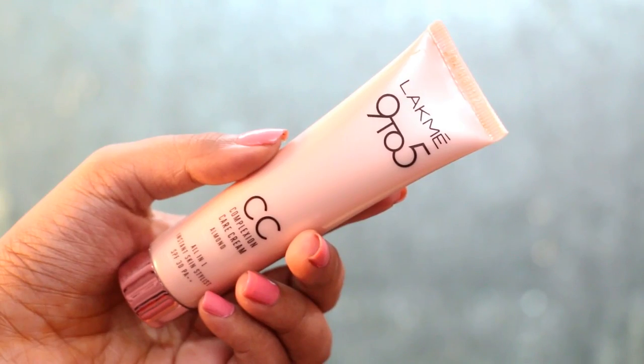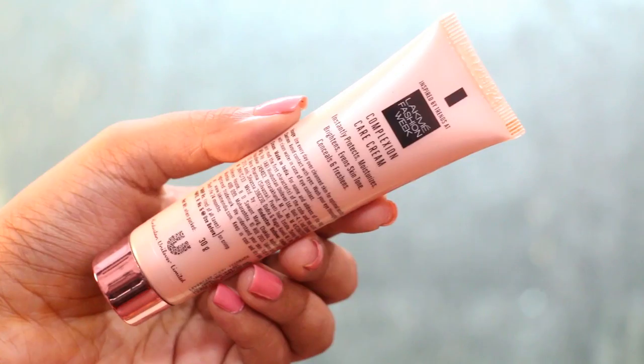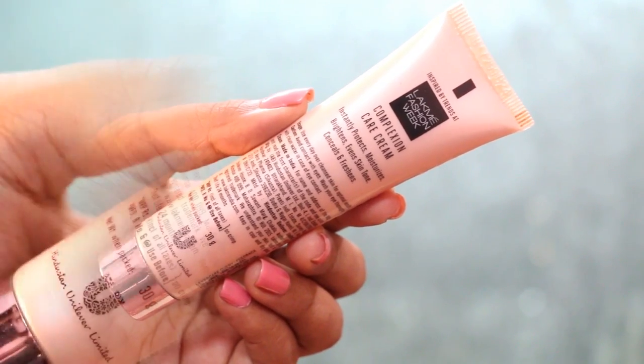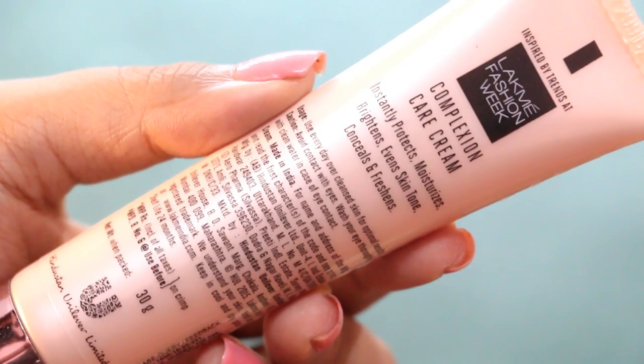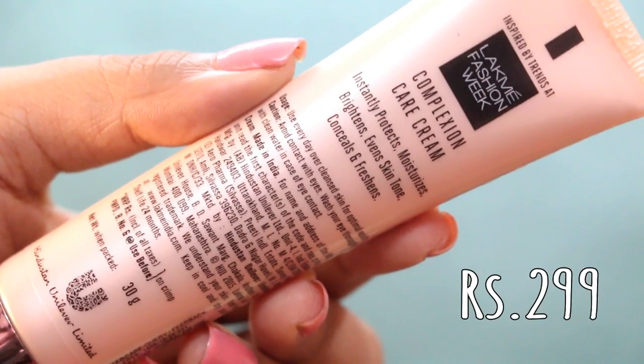It retails for 299 rupees in Indian currency. Now let's read all the claims this product has. It claims to instantly protect, moisturize, brighten, even skin tone, conceal and freshen the skin. It seems to be a lot of claims for a CC cream which retails for 299 rupees.